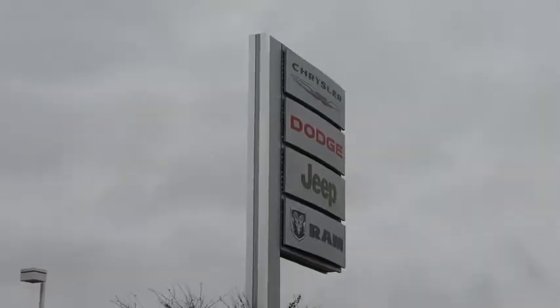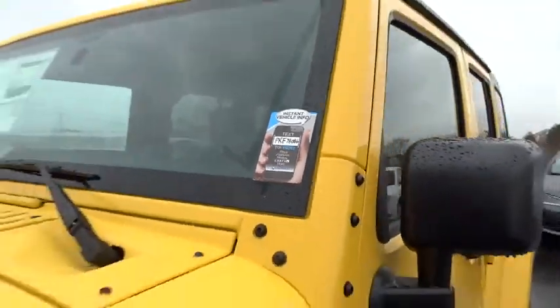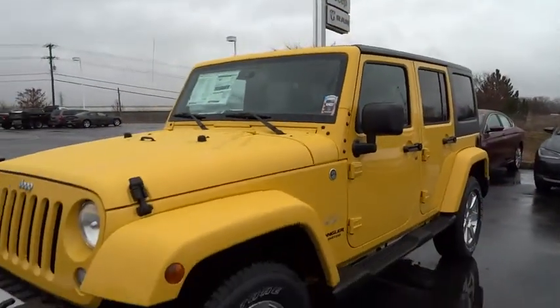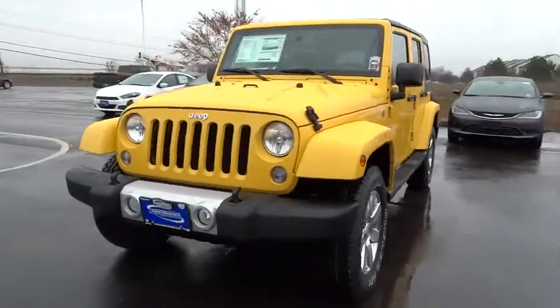2015 Wrangler. Few vehicles are better off-road than a Jeep Wrangler. This is the one that started it all, traceable to the original Jeep. The Wrangler is the very symbol of off-road capability and is priced below $40,000.